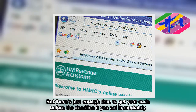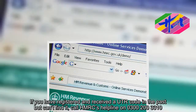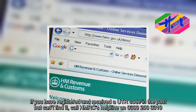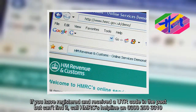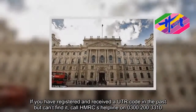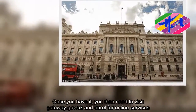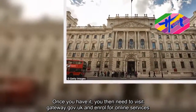If you have registered and received a UTR code in the past but can't find it, call HMRC's helpline on 0300 200 3310. Once you have it, you then need to visit gateway.gov.uk and enrol for online services.